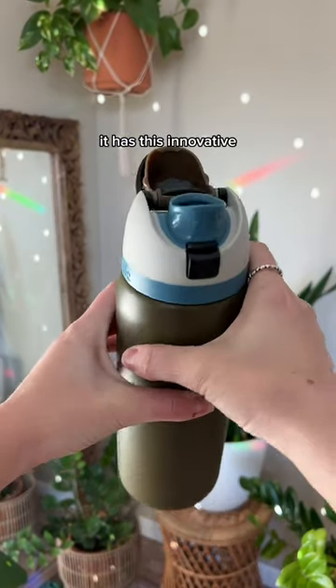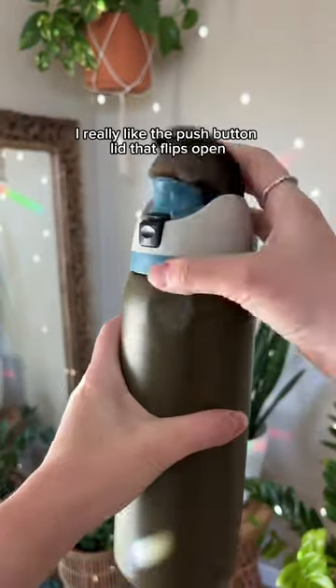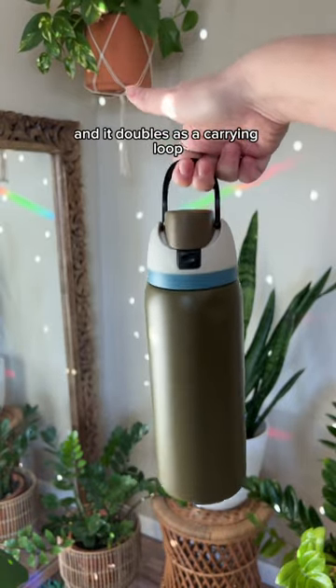First and foremost, it doesn't leak. It has this innovative FreeSip spout that allows you to sip or chug. I really like the push-button lid that flips open for drinking and locks the bottle closed when not in use. And it doubles as a carrying loop — if you know, you know.